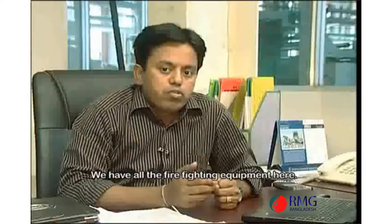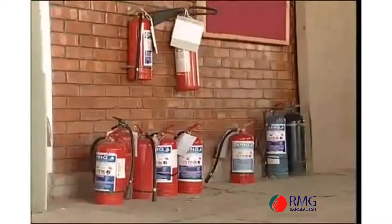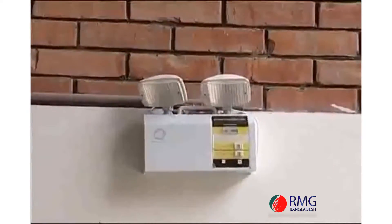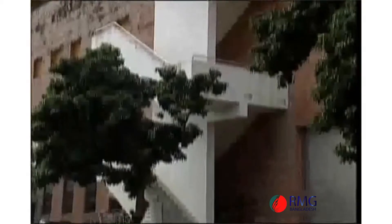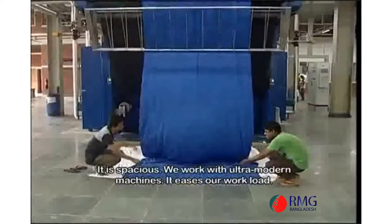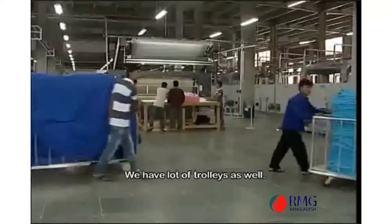In modern factories, we have to use fire fighting equipment. We conduct fire drills regularly to ensure preparedness.